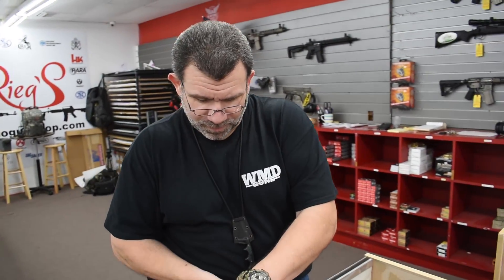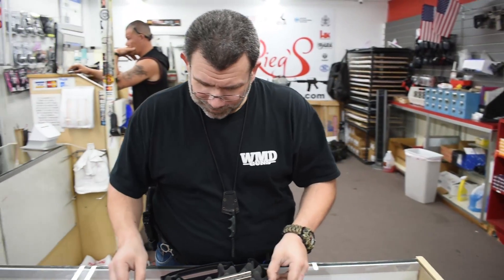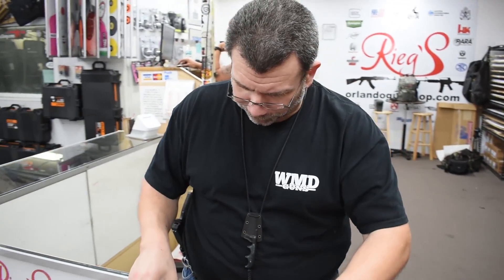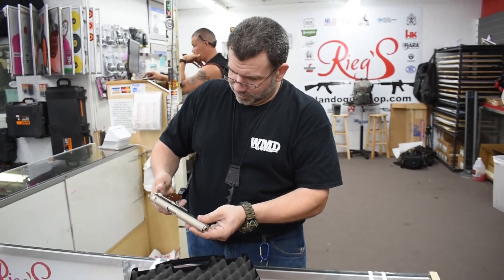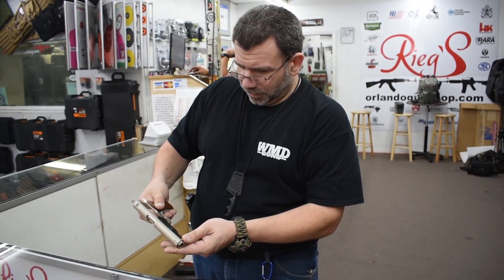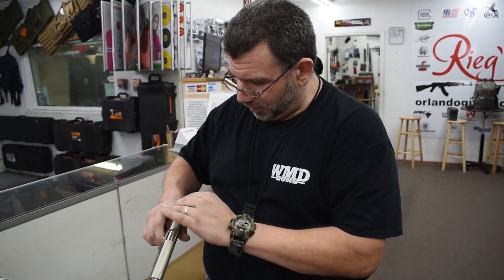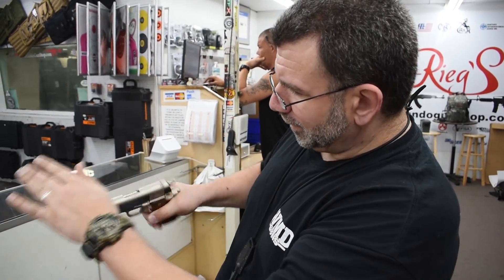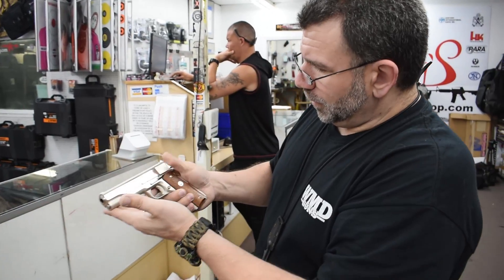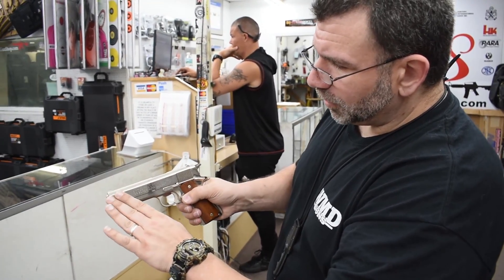Let's go see if John likes what I got. All right, let's see what we got here. If you're going to do things, you have to do it right. But do you see the special part about it?